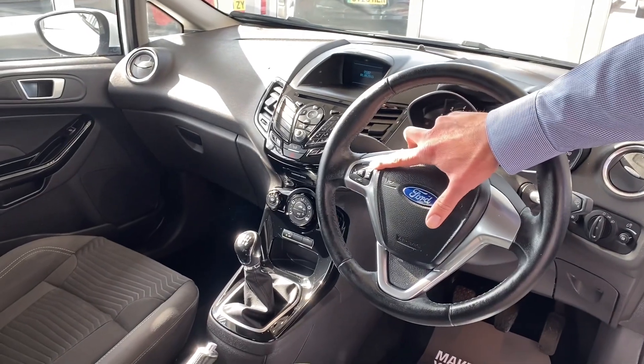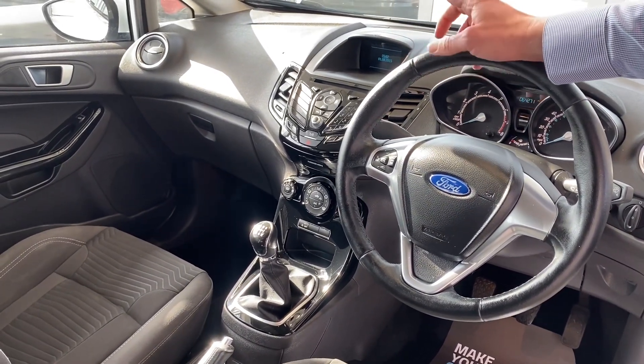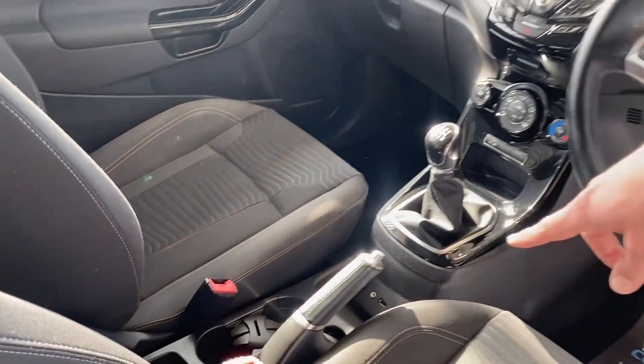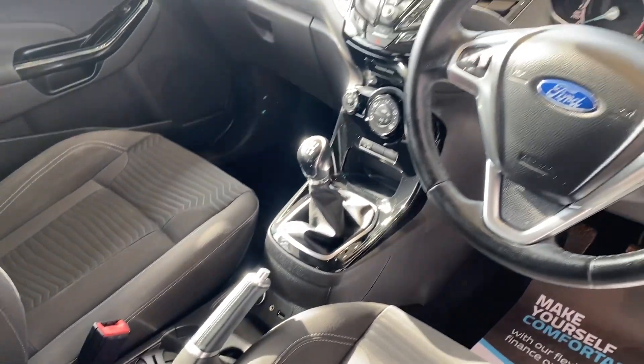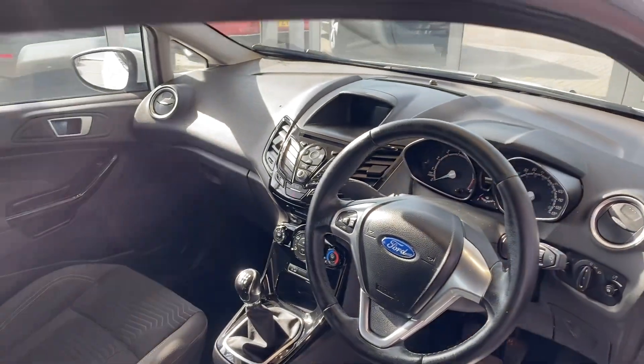You've got your Bluetooth and audio controls on the steering wheel. You've got a CD player, a DAB radio and Bluetooth for your phone with music streaming. It's also got a USB and AUX connection for connectivity. It's got a heated front windscreen for those winter mornings and ice cold air conditioning for the summer.